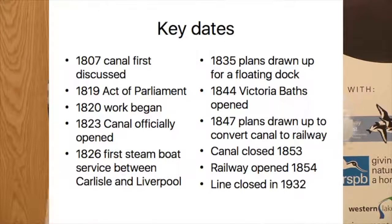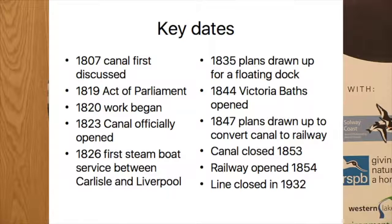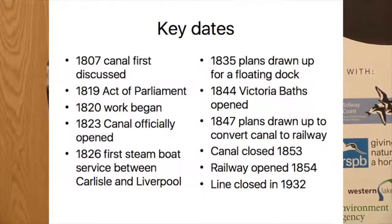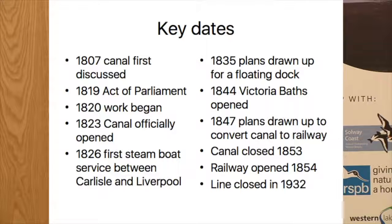Prior to the early 1800s, Port Carlisle was known as Fisher's Cross - there wasn't much there, just a farm, rural with not many buildings. In 1807 they first discussed the idea of a canal to link with the industries in Carlisle. In 1819 they got an Act of Parliament and had Thomas Telford come and survey the route; he costed the canal at £109,393. Work began in 1820, opened in 1823, and the canal itself was 11 and a half miles long, rises 60 feet, and has eight locks along the route between Carlisle and Port Carlisle.